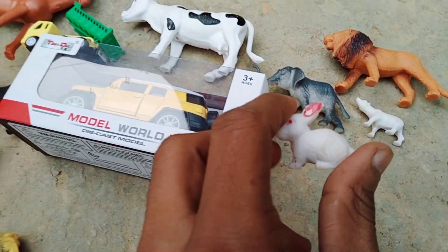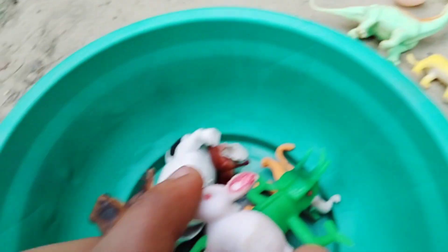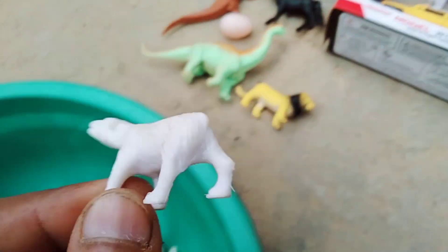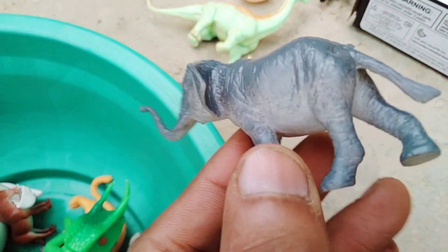And rabbit, beautiful rabbit — white rabbit! And white bear, wow white bear. And baby elephant, wow beautiful, look at the elephant.